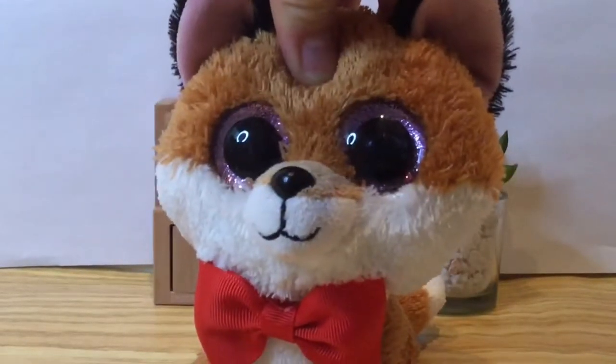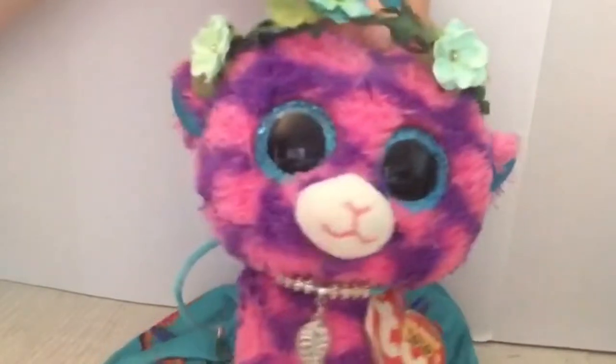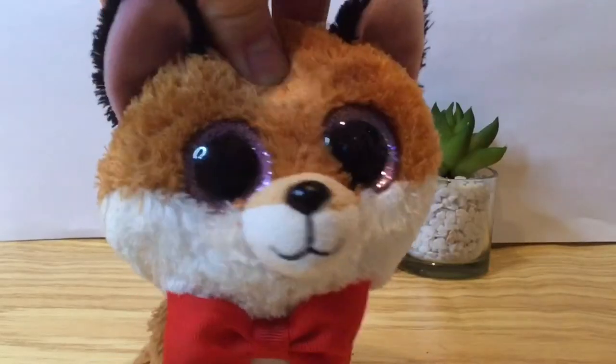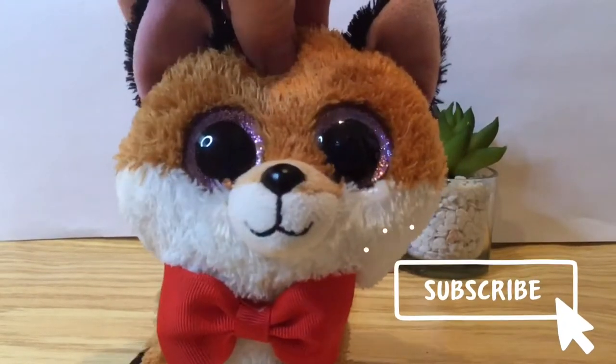Hello and welcome to Club2UI. Today we are going to be sharing a mini haul of Beanie Boos we have bought recently. Before we get into the video make sure to subscribe — it's quick, easy and free. Let's go!